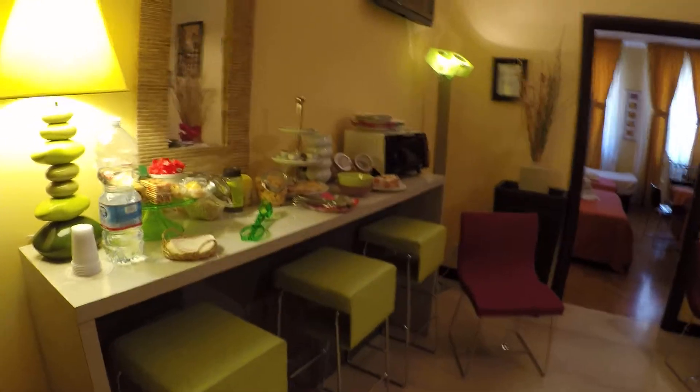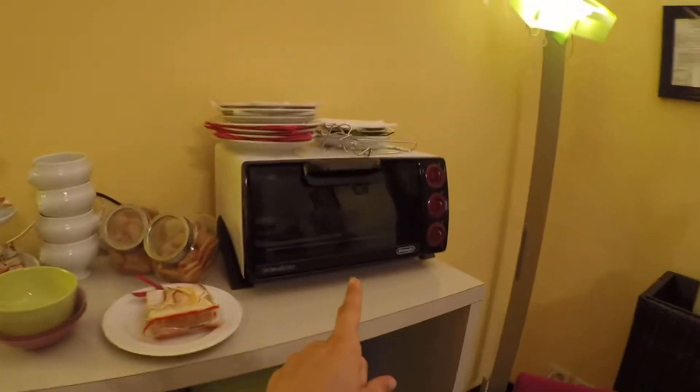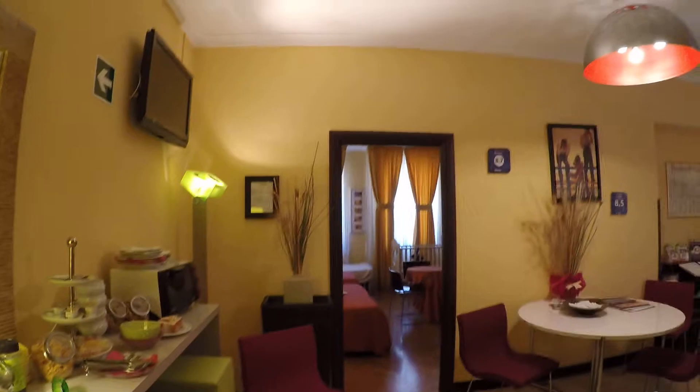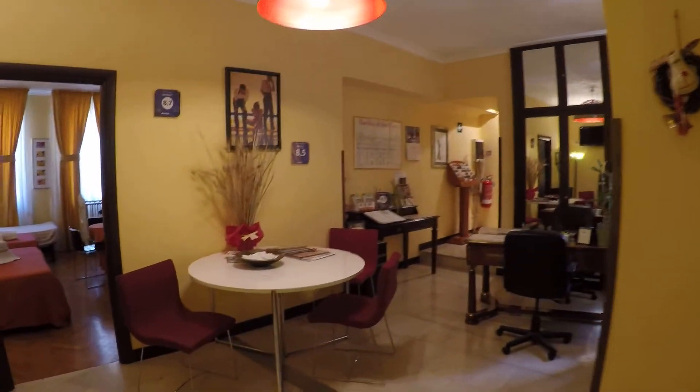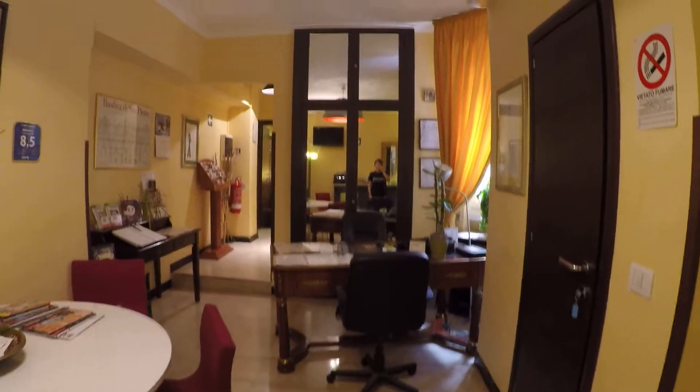This apartment is on the fourth floor and we use an elevator. Here we have the entrance door and here we have the breakfast area, so it has everything you need ready for breakfast. There is an electric oven as well. We have a TV over there, here is the common area, and we have the reception over here. Air conditioning.